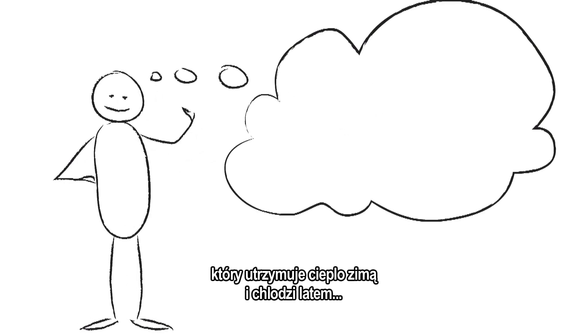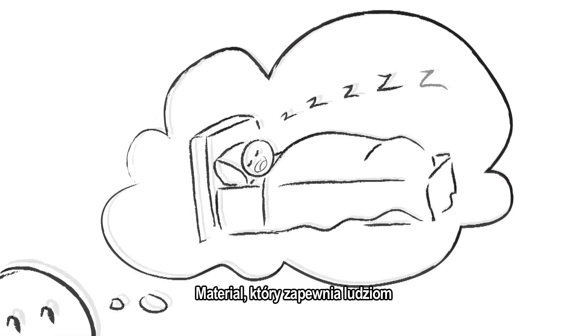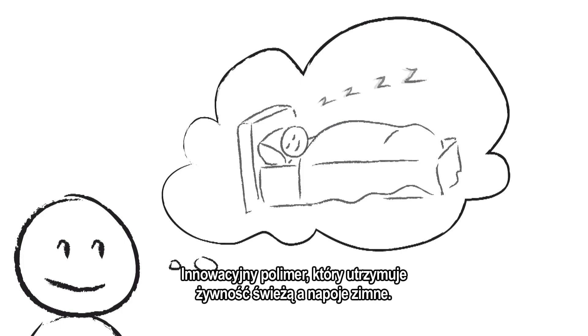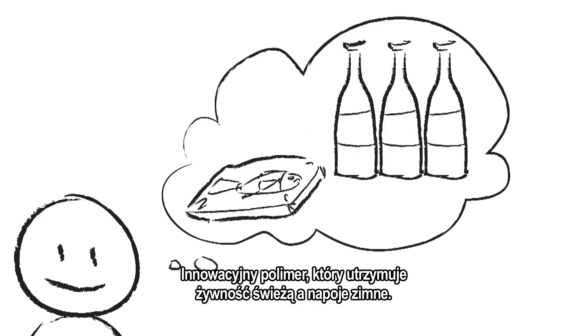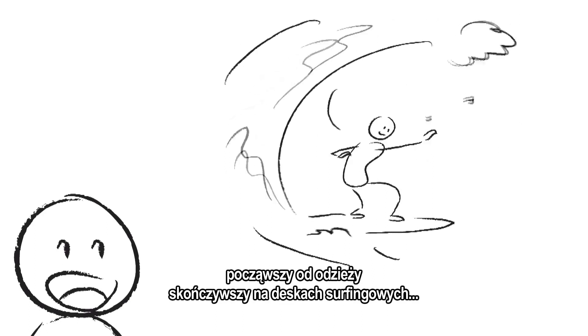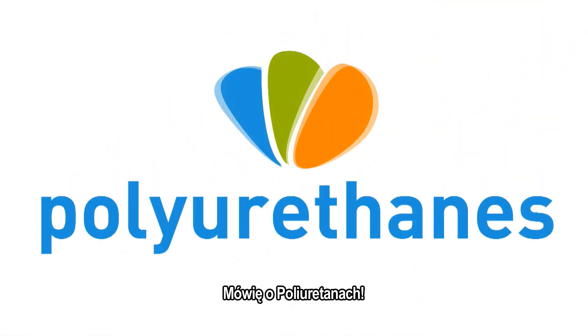Imagine a material that keeps you warm in winter and cool in summer — a material that ensures people both a good night's rest and sweet dreams. An innovative polymer that keeps your food fresh and drinks cold. A material so versatile it's used in products ranging from clothing to surfboards. I'm talking about polyurethanes.